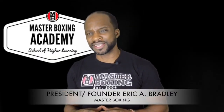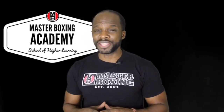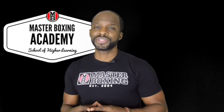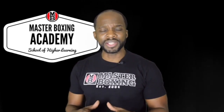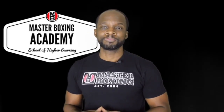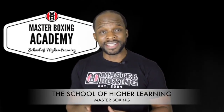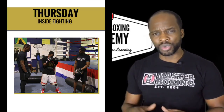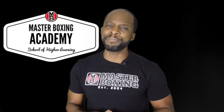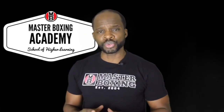Landon here at MasterBoxingLLC.com. We want to make your experience fruitful and navigate you to the place that you desire to go. If you're a coach looking for essential tools to assist you through your day-to-day process of teaching and educating your fighters, there's the School of Higher Learning — the Online Academy — where you'll have a daily curriculum.